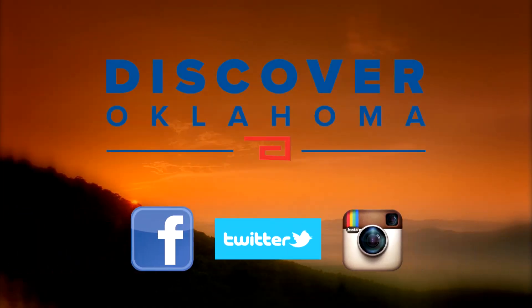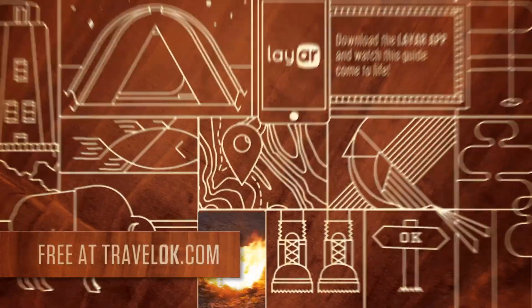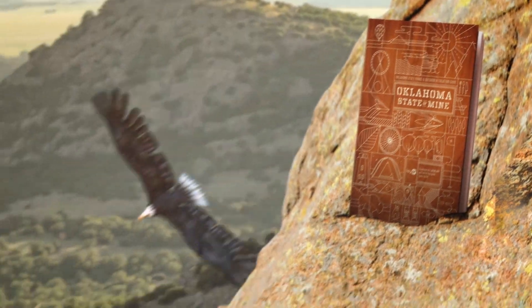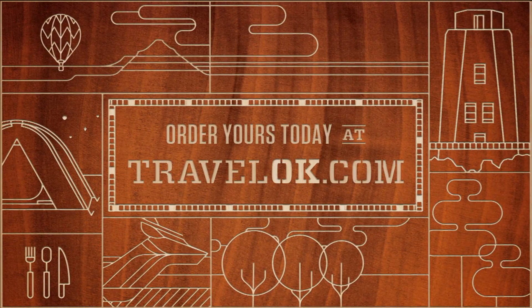Great travel tips anytime — like Discover Oklahoma on Facebook and follow us on Instagram and Twitter. Oklahoma's new 2016 outdoor guide is full of the state's most spectacular activities and destinations, and when you use the new mobile app, some of the pages spring to life. Find your Oklahoma state of mind — order your free guide at TravelOK.com today.